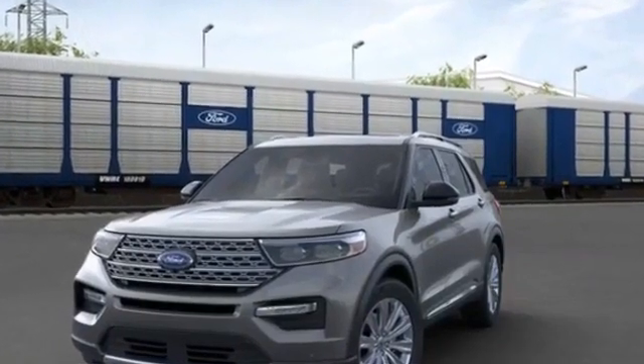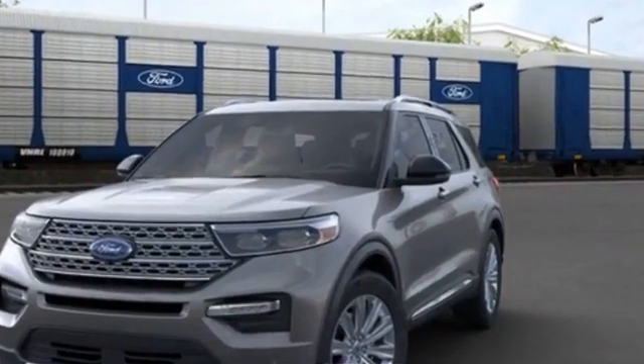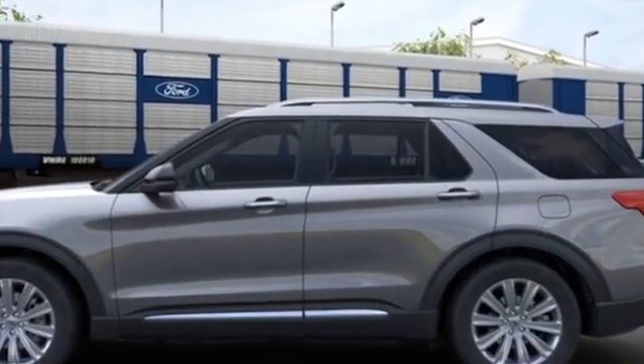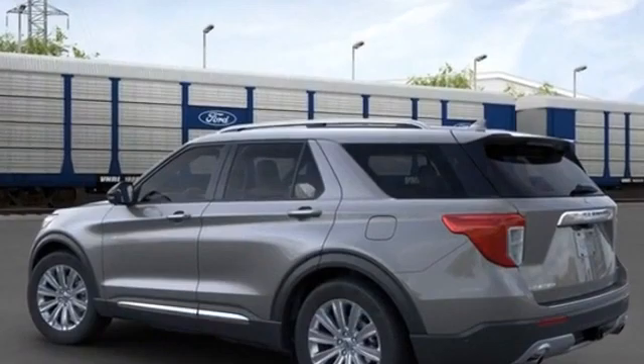2021 Ford Explorer. It was cleverly designed with details that delight any driver, such as navigation, heated rear seats, power driver's seat, power passenger seat, rain-sensing wipers, and power liftgate.